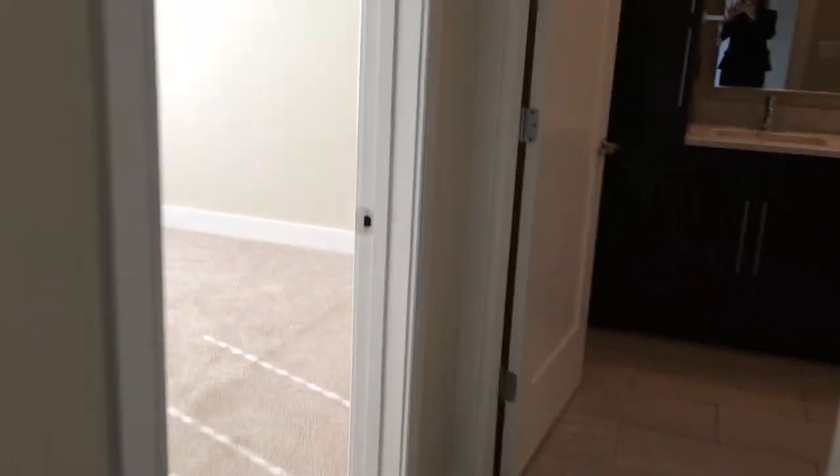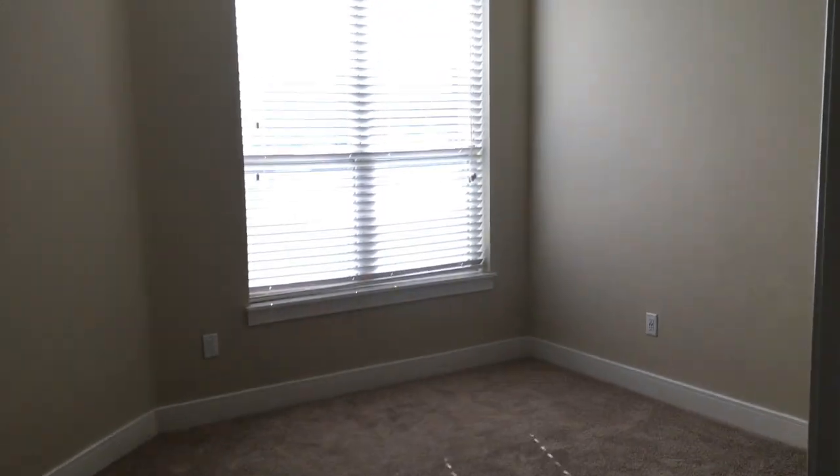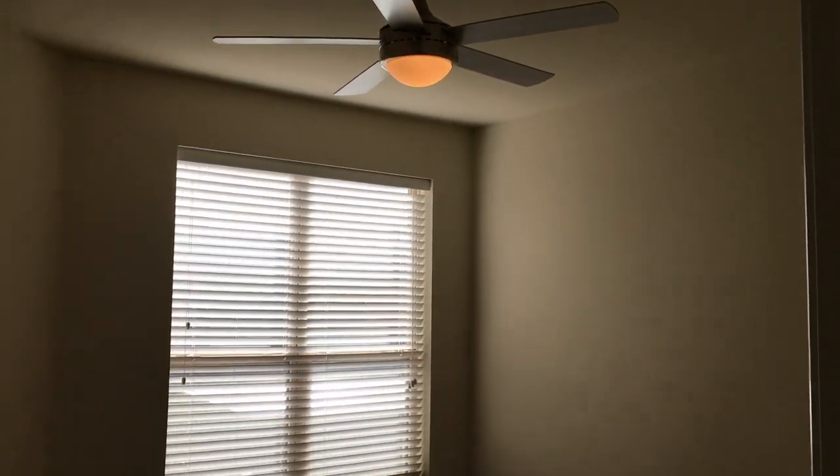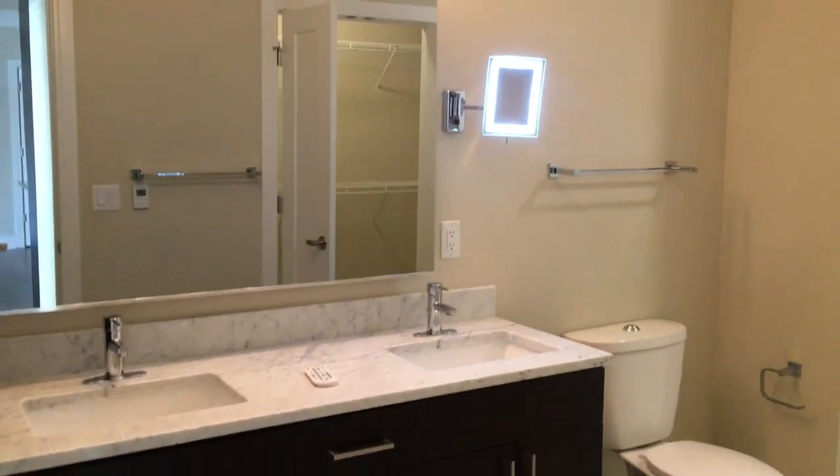And then over here we'll take a look at the bedroom. As you might notice, you don't have a closet in the bedroom because it will be in the restroom, just so you can have more wall space in the bedroom.